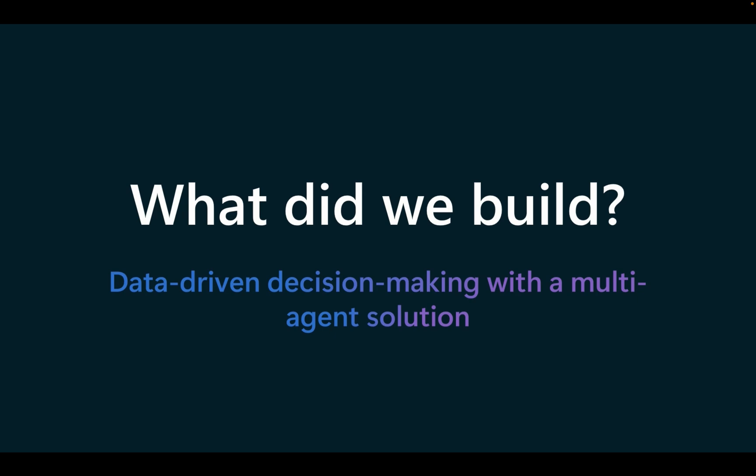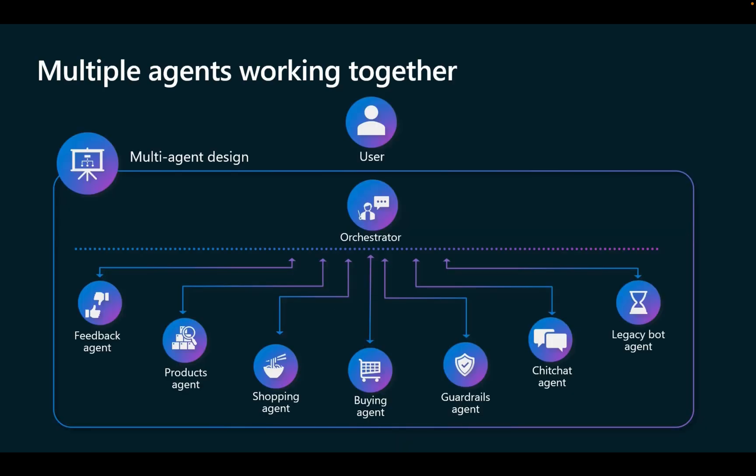Microsoft has the intention that co-pilot and building autonomous agents will be as simple as using Microsoft Word. Today, we're exploring a shopping build-out using co-pilot.